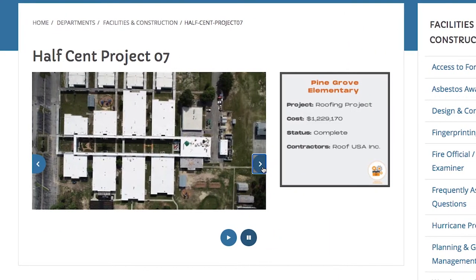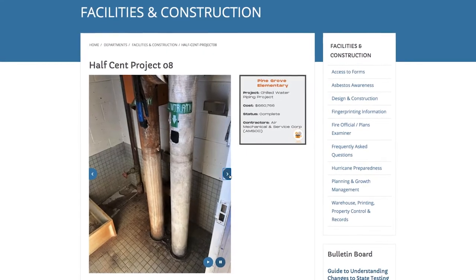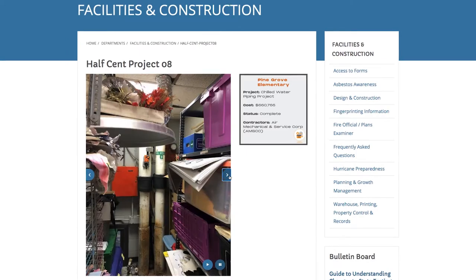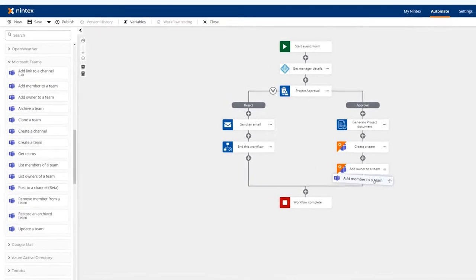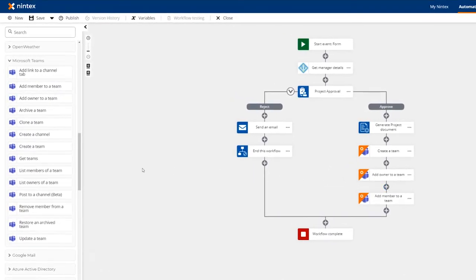We were struggling with how to accomplish all the work, how we execute our construction projects, and then Brian Reagan, our director of facilities, discovered Nintex. What was really most appealing was the fact that the Nintex solution didn't require really any significant knowledge of programming or of code.